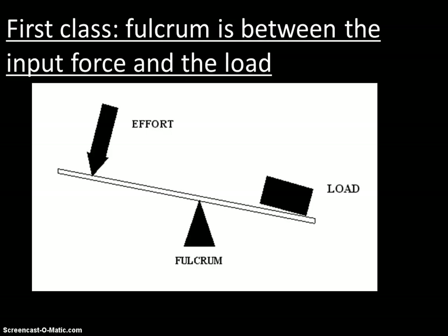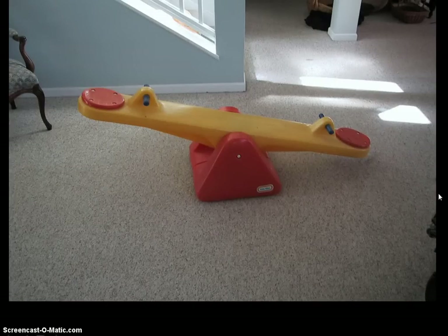There are three classes of lever. The first class lever has the fulcrum between the effort — the force we put in — and the load, whatever work we're trying to get out. The input force is on one side, the output force on the other, and the fulcrum is in the middle. A classic example of a first class lever is a seesaw.